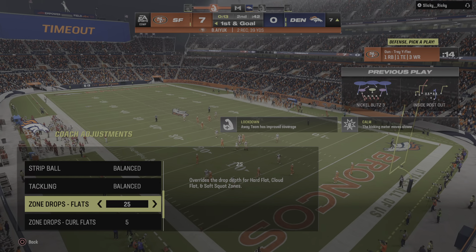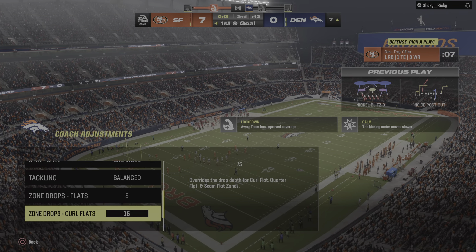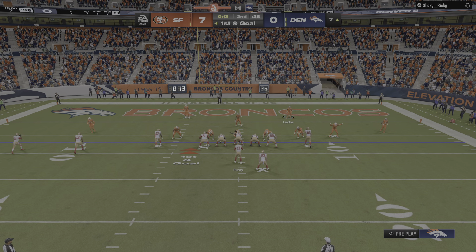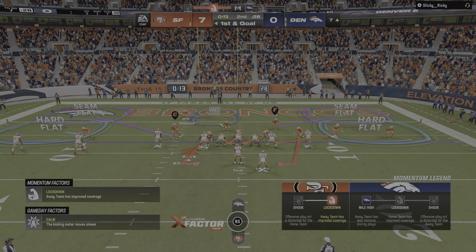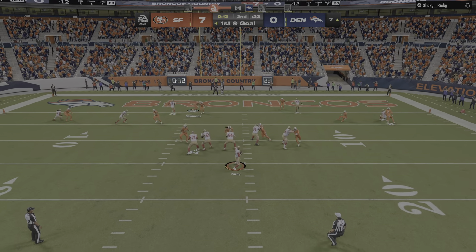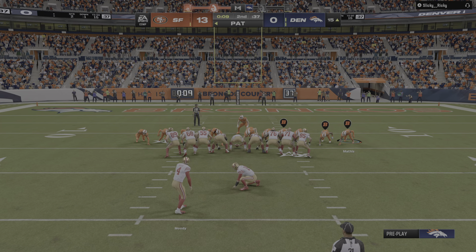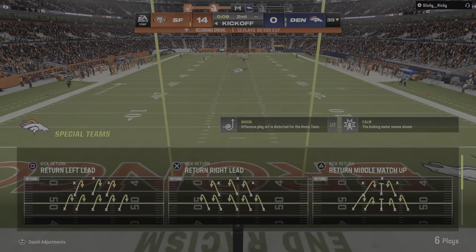San Francisco calls their second timeout, down to one remaining as we head toward halftime. And then Purdy delivers — caught by Deebo Samuel, touchdown San Francisco! A great effort there in the final seconds of the first half; the Niners go coast to coast and finish the drive with six points.